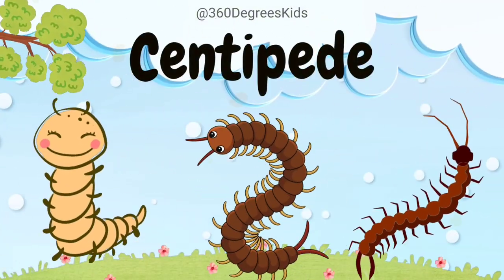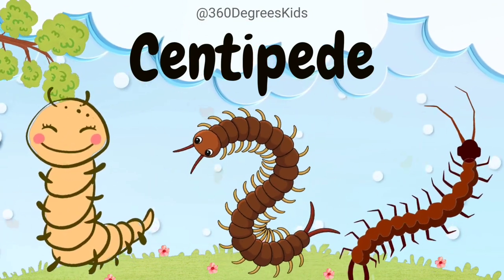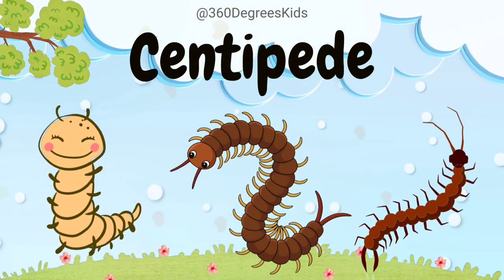Centipede. These are centipedes. Centipedes are speedy predators with lots of legs, but not actually a hundred. They use their venomous fangs to catch and paralyze small insects.